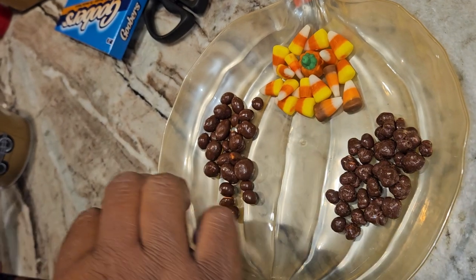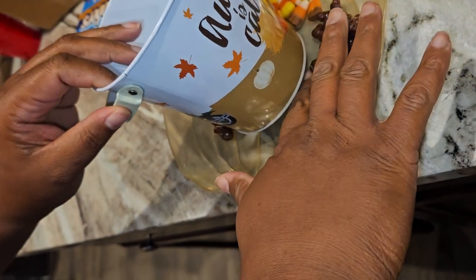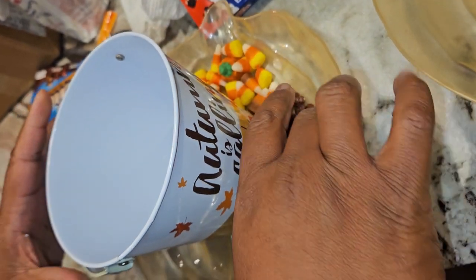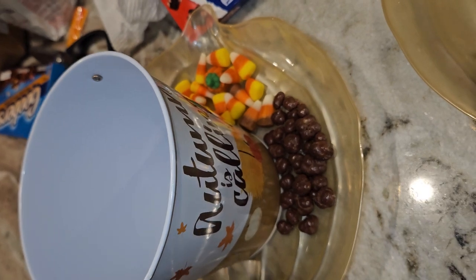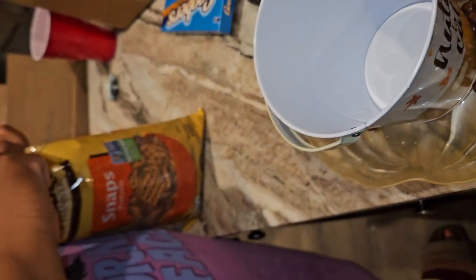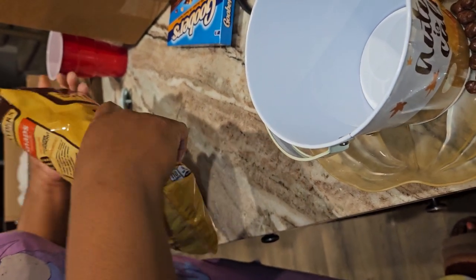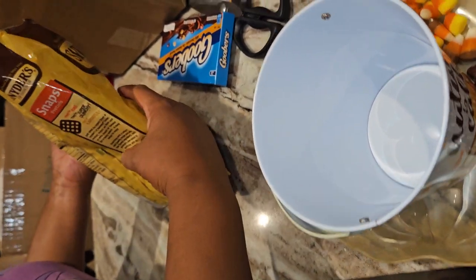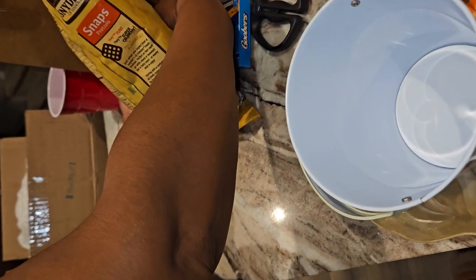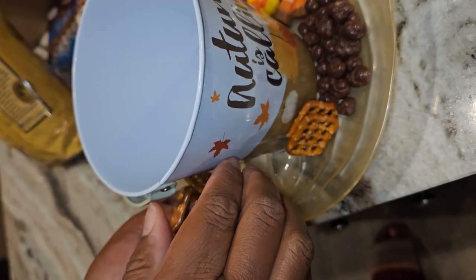We're going to find a fun little movie. We'll do about a handful of pretzels — just a few pretzels. So cute!